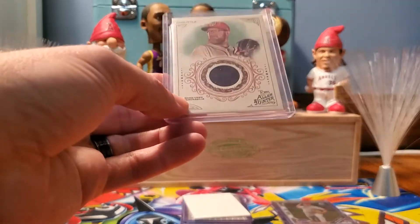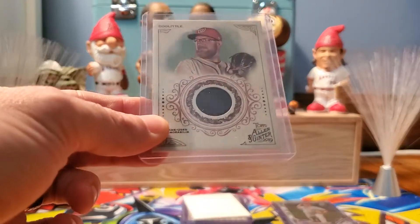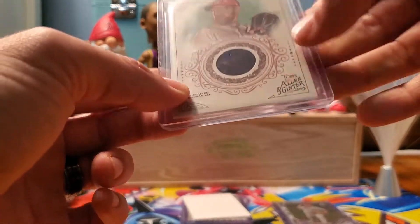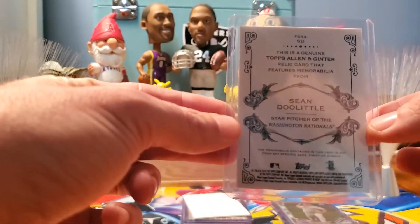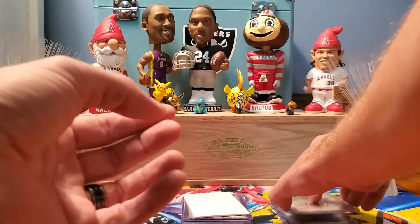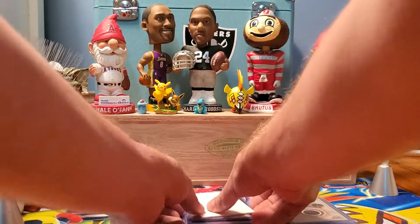Relic time. This is from 2019 Topps Allen and Ginter — a Washington Nationals Sean Doolittle game-used relic. You can get that card for One Cent at One Cent Sports Cards.